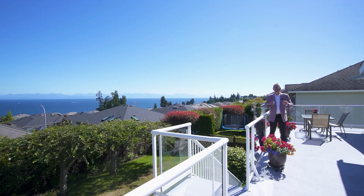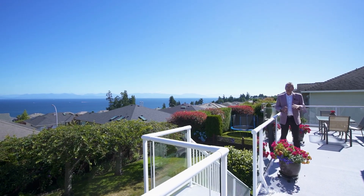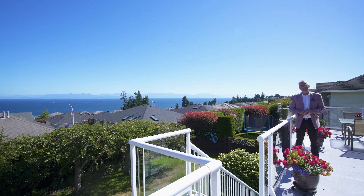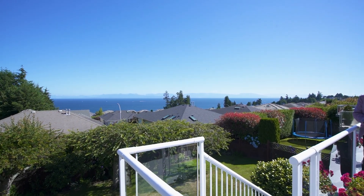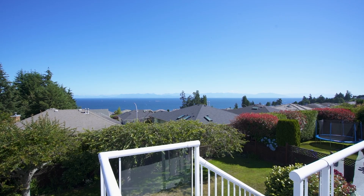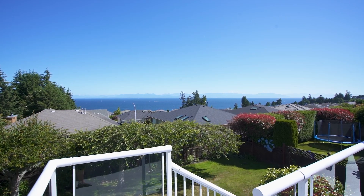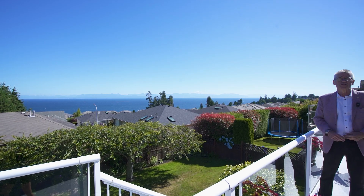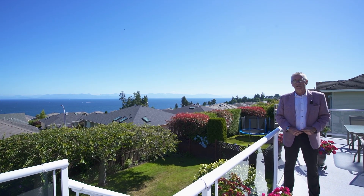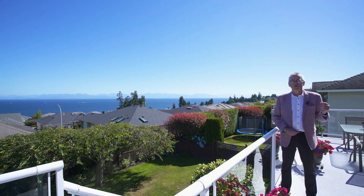Was I right? Isn't this home nice? Well, let's recap it for you. Here we have an executive Ocean View Rancher with extra space downstairs — beautiful finishing in immaculate condition on a cul-de-sac, close to the best shopping and just steps to oceanfront access to enjoy the beach. Call your agent today to book a viewing at this wonderful home on Golden Eagle.